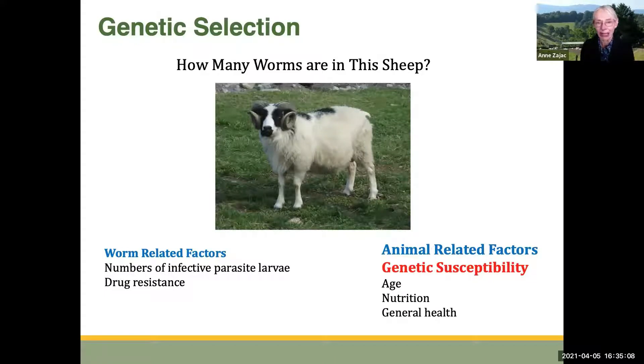If I take any animal and ask how many worms are in it, it's going to depend on a bunch of things. Some of those factors are related to the worms themselves — how many parasites are on the pasture to infect the animal, and whether they are drug-resistant worms. But there are other factors related to the animal itself. One of those big factors is genetic susceptibility. Other factors like age, nutrition, and general health can also play a role, and we can work to improve nutrition and general health.